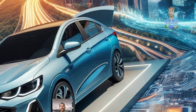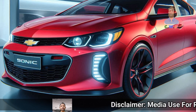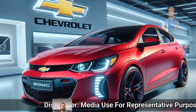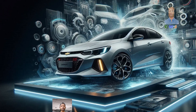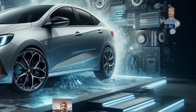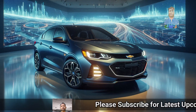Under the hood, you have got a couple of choices. The standard option is a 1.4 litre turbocharged inline-four, which is perfect for city driving. If you are looking for a bit more power, there is also a 1.8 litre inline-four available. You can choose between a manual or automatic transmission based on your preference. The Sonic is designed to balance power with fuel efficiency, so you are not sacrificing one for the other.